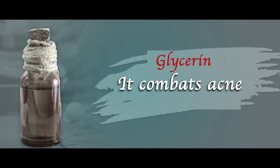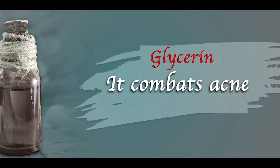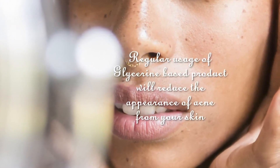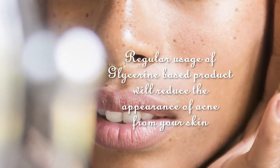It combats acne. Glycerin is power-packed with antibacterial properties that target acne and pimples. Regular usage of glycerin-based products will effectively reduce the appearance of acne on your skin.